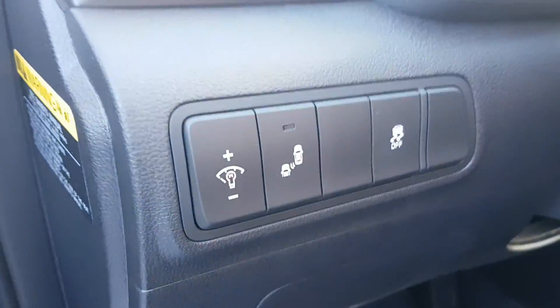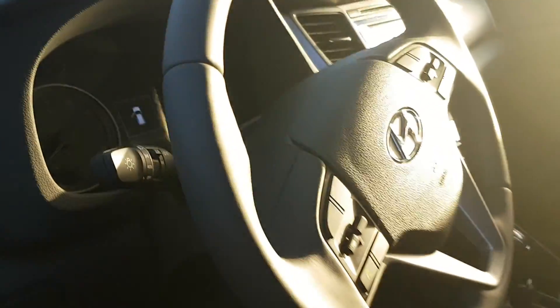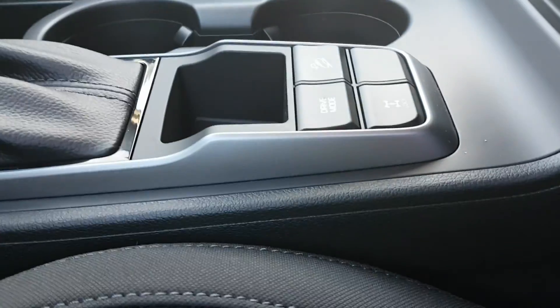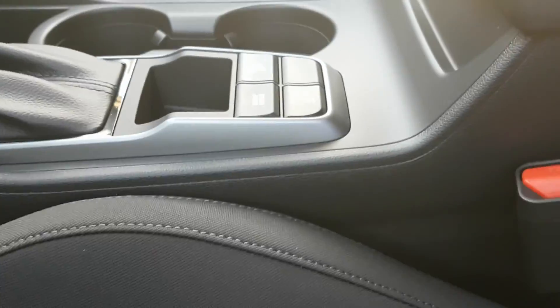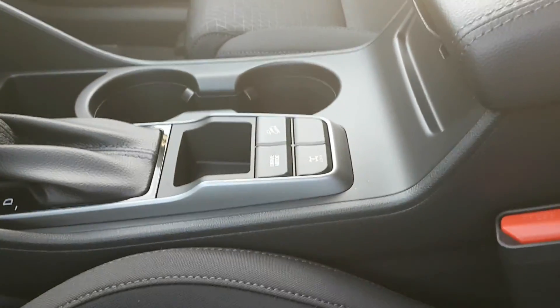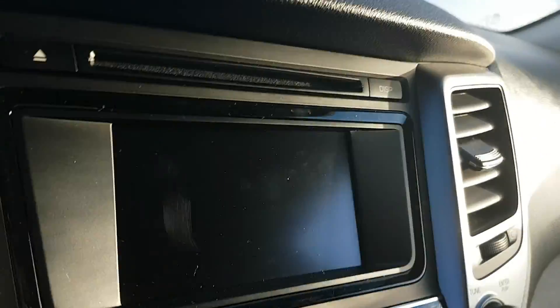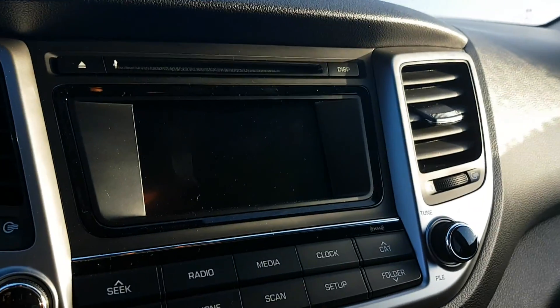Right here you've got power locks, power windows, power mirrors. You've got the blind spot monitors right here to show you if a car is trying to pass you. Also, you've got Bluetooth connectivity for your phone. You've got drive mode selection with the 4x4 system — including eco mode to save gas and sport mode for more torque.